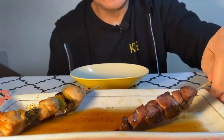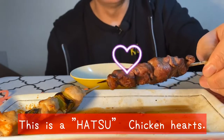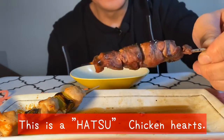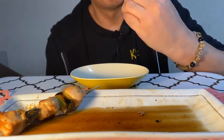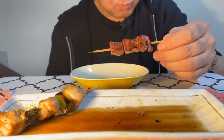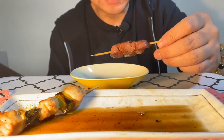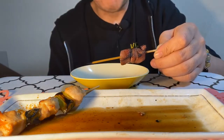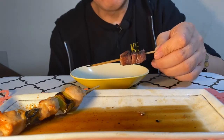Next. This is Hatsu — chicken heart. Hot. Oh, mmm. Elastic food. Mmm, delicious.